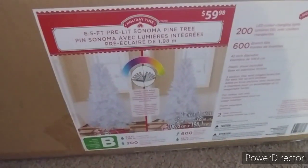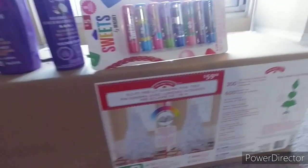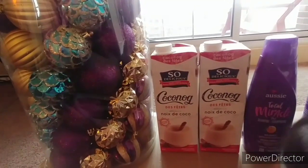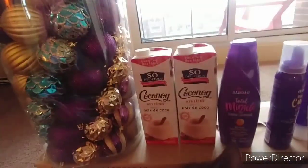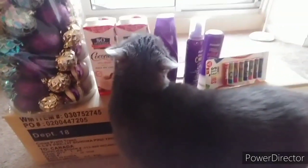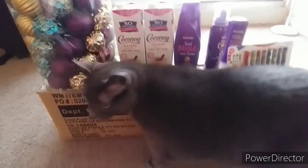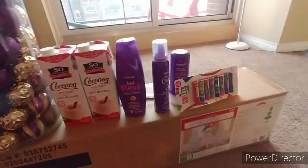I got two of these coconogs — they're so good, I really love them. This year I like them better than regular eggnog. This is Storm, and this is the first year that we're putting up a Christmas tree, so hopefully they behave and don't knock it down.